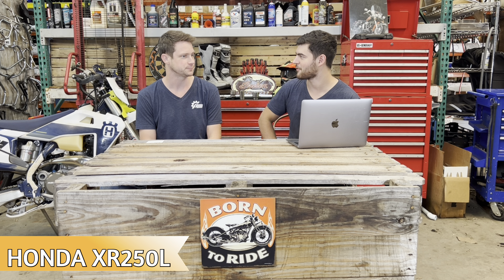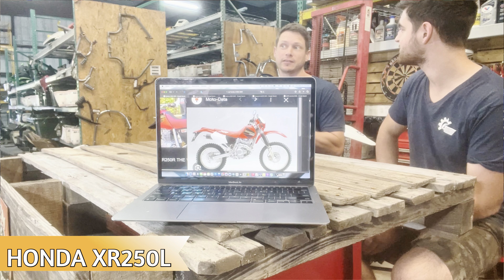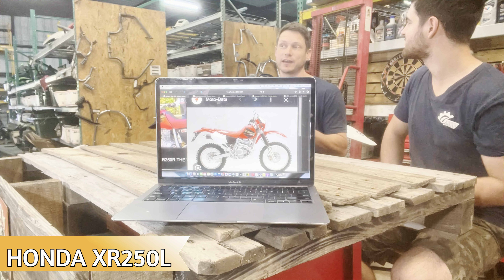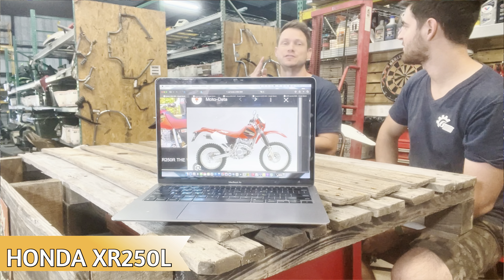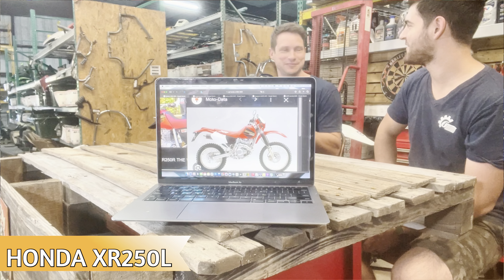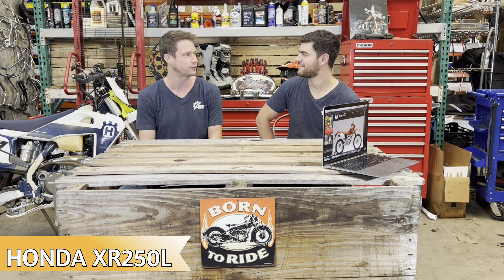Best of all, it's under $2,500 all day long. It's Honda reliable — can't go wrong with that. A fun fact: this bike was so popular that some states have XR250 or XR200 specific races where you have to have that specific bike to compete.